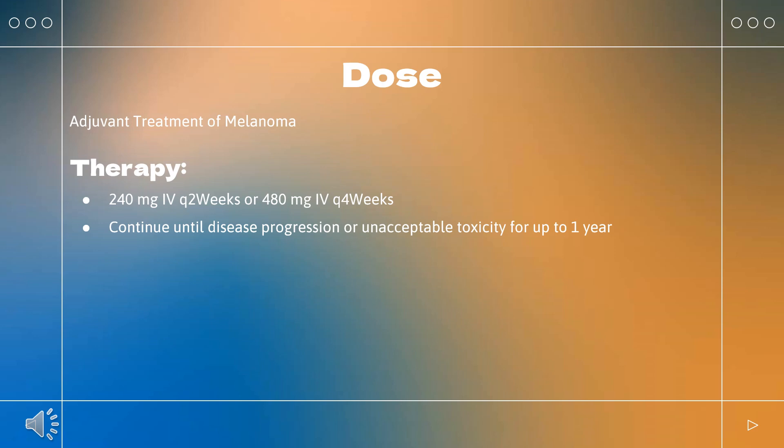HCC combination with ipilimumab: Nivolumab 1 mg/kg Q3 weeks plus ipilimumab 3 mg/kg on the same day for 4 doses. After completing 4 doses of combination therapy, administer nivolumab 240 mg Q2 weeks or 480 mg Q4 weeks. Continue until disease progression or unacceptable toxicity.